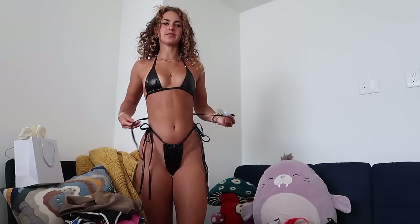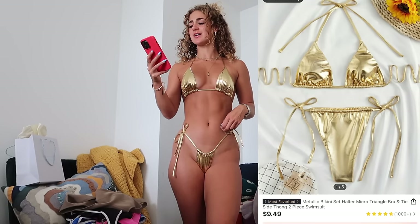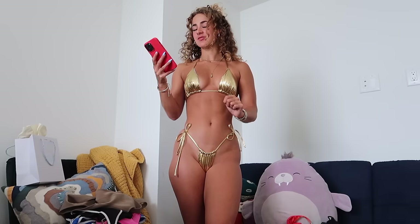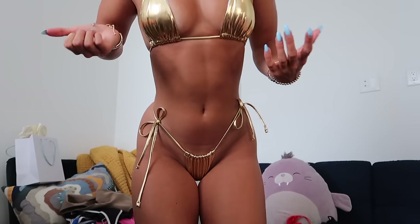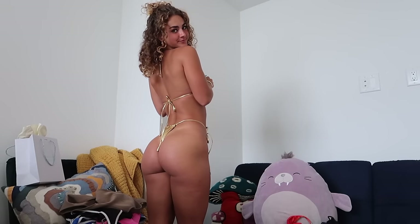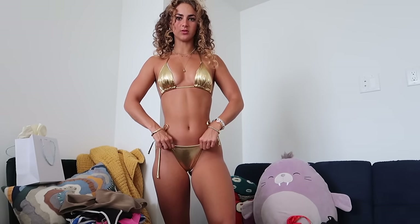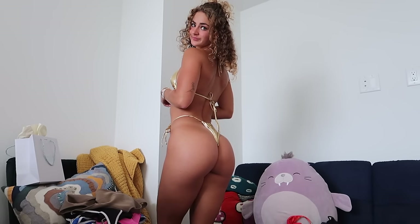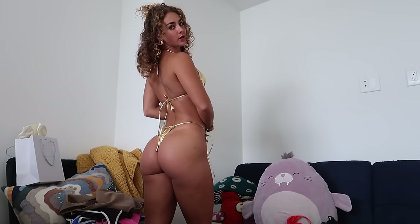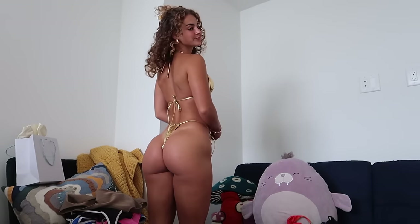Next is the metallic bikini set — halter micro triangle bra and tie side thong in gold, size small, for $7.70. For seven bucks, quality isn't great: the white liner shows underneath and the mesh is cheap. However, the gold is very cute and matches my aesthetic. There's more coverage than some of the others, especially if you scrunch the bottoms out, and the top gives pretty good support. It's a fun Miami pool party vibe.